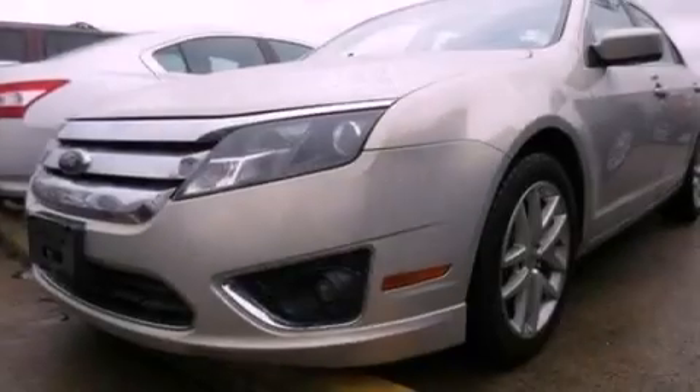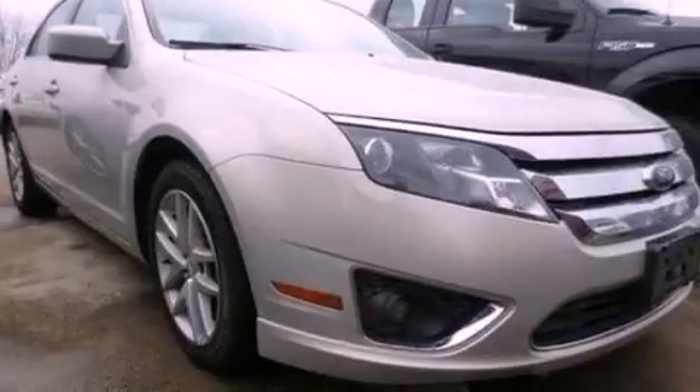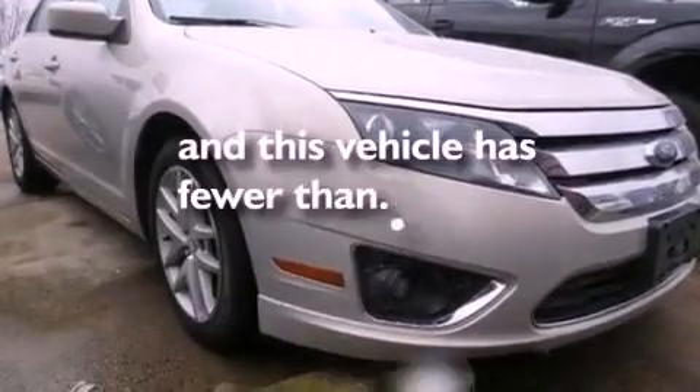Additional features include a passenger-side vanity mirror, dusk-sensing headlights, heated side-view mirrors, and this vehicle has fewer than 57,000 miles on the odometer.